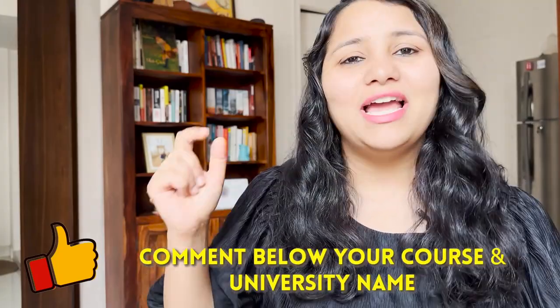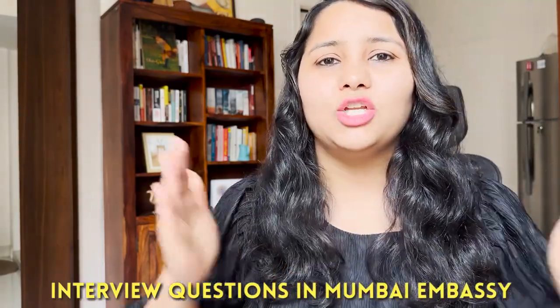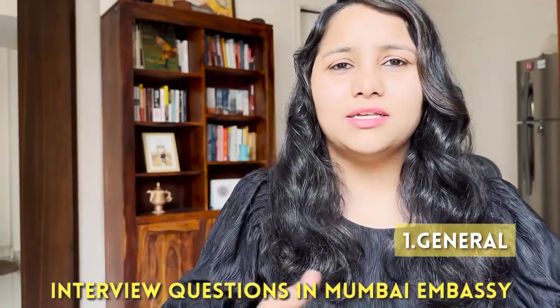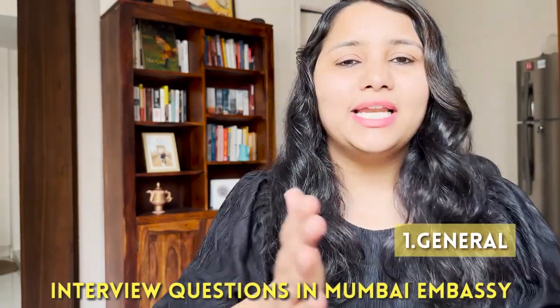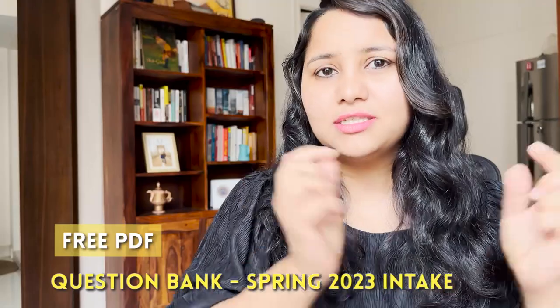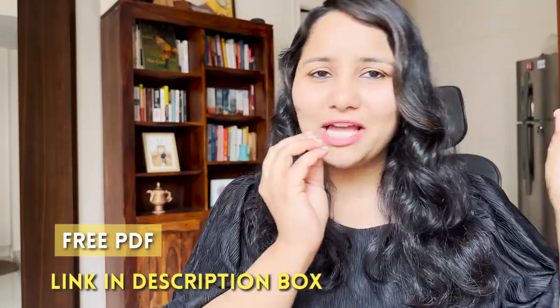If you're still watching, make sure to give this video a thumbs up and put down in the comments which course and university you're going for. Now, the interview questions being asked in the Mumbai embassy can be divided into two categories. The first category is the general set of questions normally asked in all F1 visa interviews, similar across all embassies in India. You can get a complete set of these in a free PDF question bank for the Spring 23 intake — the link is in the description below.